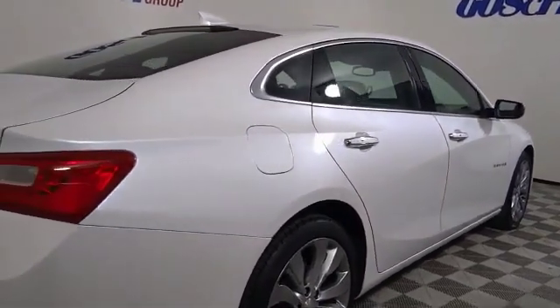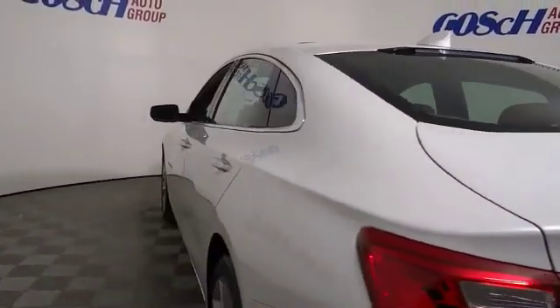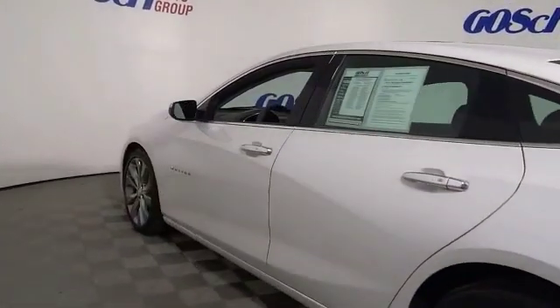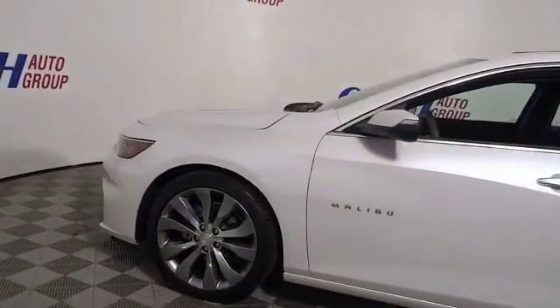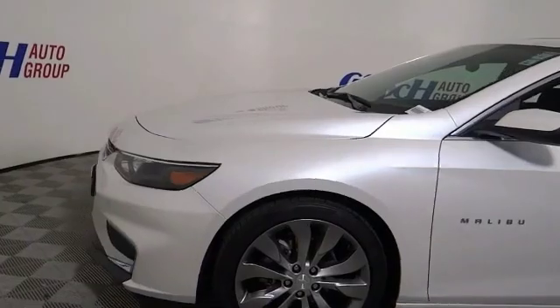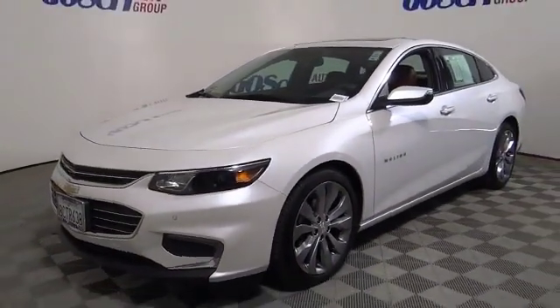This vehicle has less than 15,000 miles. Here are some of this vehicle's great options: navigation system, traction control, power passenger seat, dual airbags, air conditioning, power steering, four-wheel disc brakes, universal garage door opener, center armrest, compass.